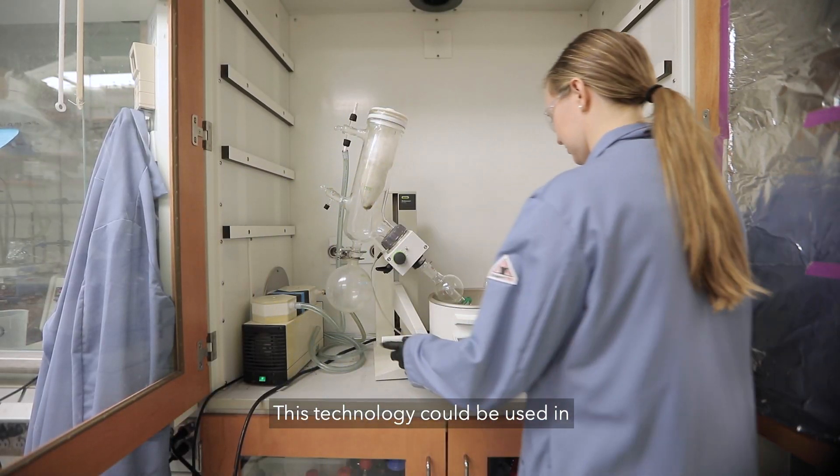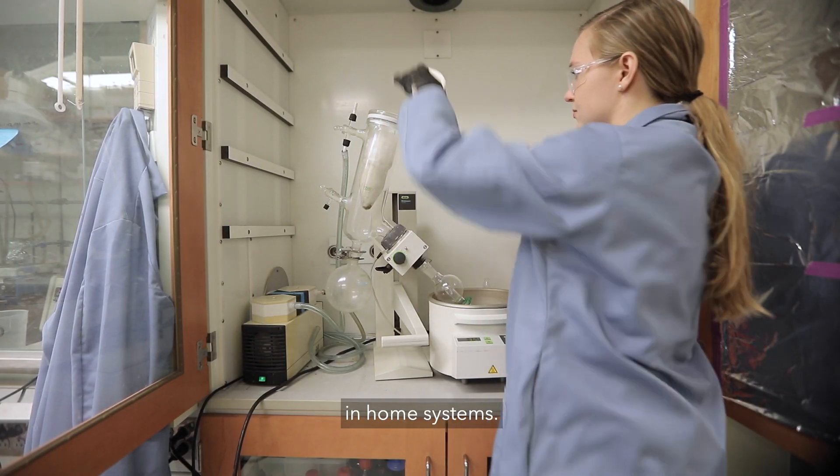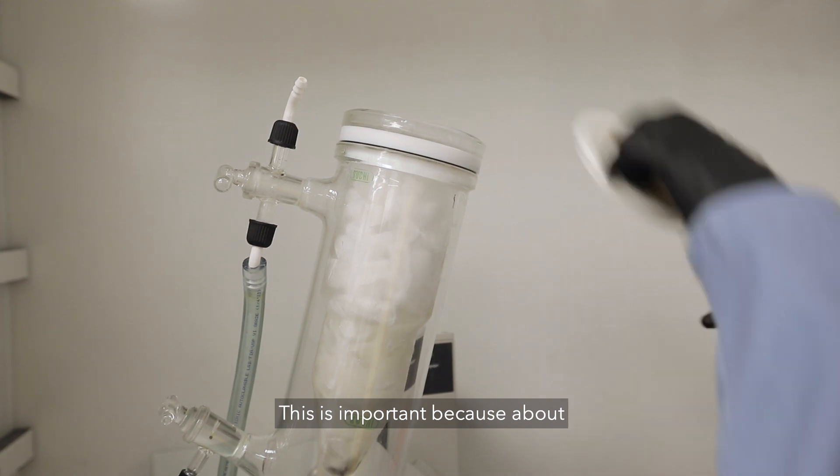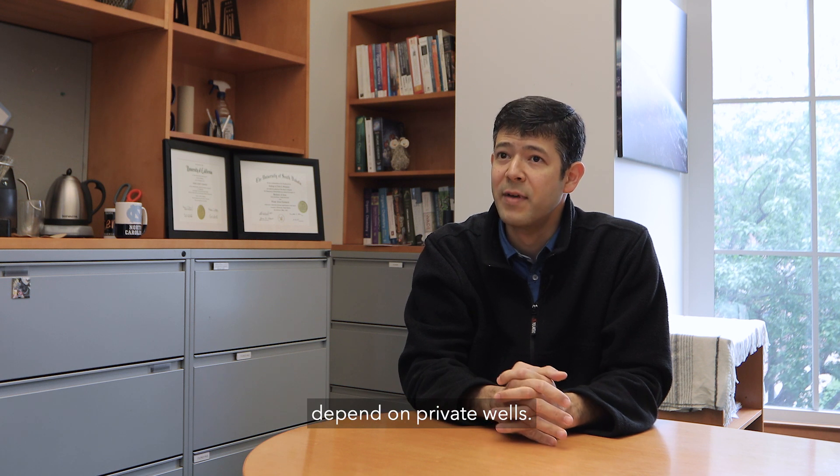This technology could be used in municipal water treatment plants, but it could also be used in home systems. This is important because about 15% of Americans — roughly 45 million people — depend on private wells.